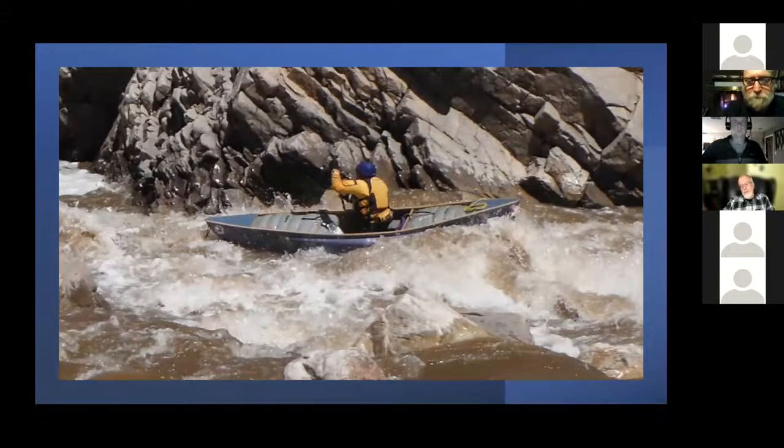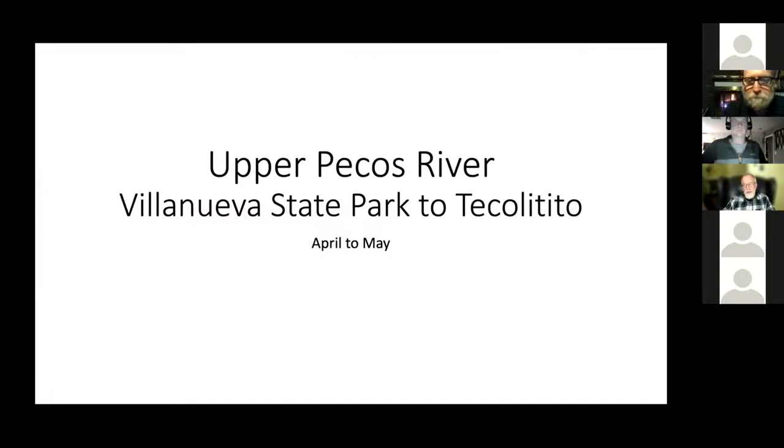You can scout it — close right below it there's a great big pool, and the pool drops into another class 4 rapid. That's a kick. The last section I want to mention is the upper Pecos River from Villanueva State Park to Tecolote. From Albuquerque you go out I-25, there's a turnoff on state road 4 to the state park. You put in at Villanueva, take out at Tecolote.